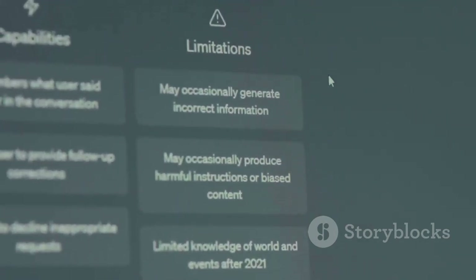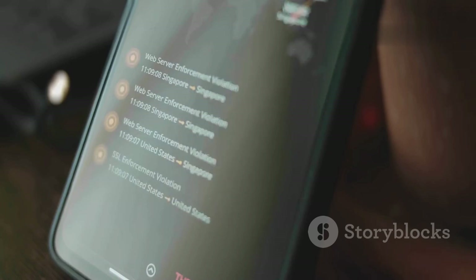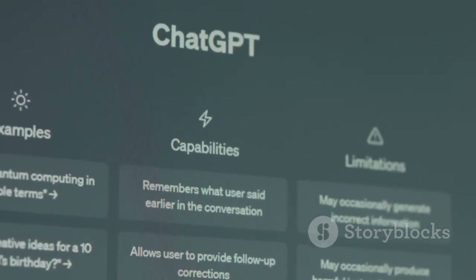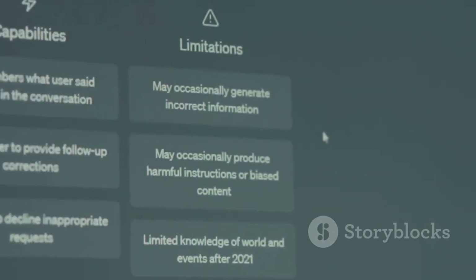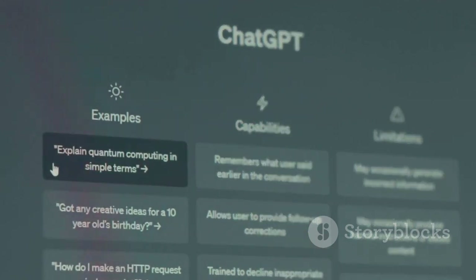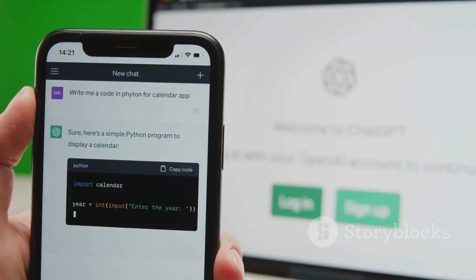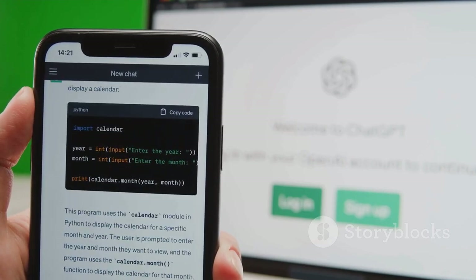The responses are usually clear and helpful, and you can use it as often as you like, making it a reliable digital assistant for everyday needs. However, there are some important limitations. The free version can be slower during peak hours, you're limited to basic performance, and you won't have access to extra features like plugins, internet browsing, or advanced data analysis tools. But for most everyday tasks, the free version is a great place to start.